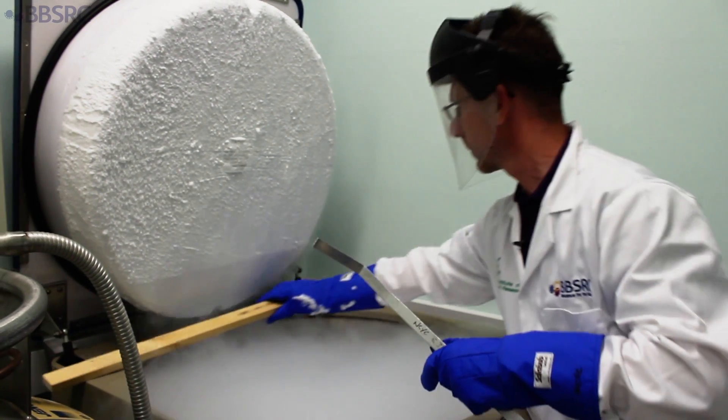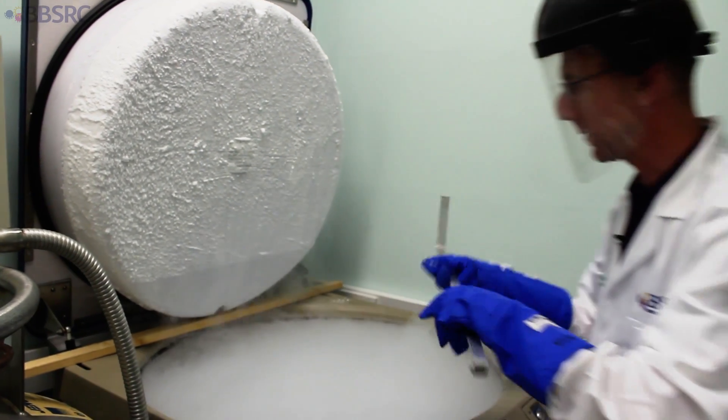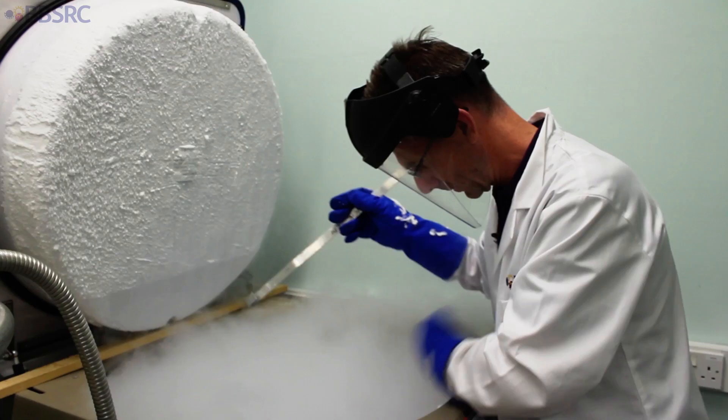Yeast are used for all sorts of things in industry — it's not just brewing and baking, but there are a whole load of biotechnological applications, and it's a very leading organism in academic research as well. So we try to keep a broad range of different isolates from the environment and from industrial processes.